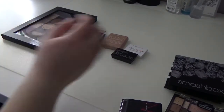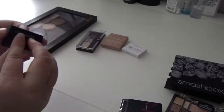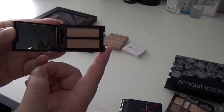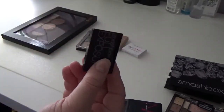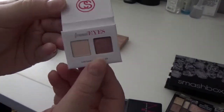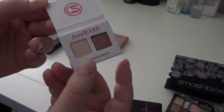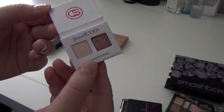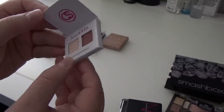Now let's go through some of my sample eyeshadows. This is the Smashbox Full Exposure Duo from my Play by Sephora box — a really pretty neutral color in a great small travel-size palette with a mirror in it. I'm keeping this since it's new. This is the Colt Solson Stylize eyeshadow sampler from my Birchbox — a really pretty rose gold and a matte nude. I've only swatched it, so I want to try it on my eyes. I'll keep it for now but if I don't like it I'll pass it on.